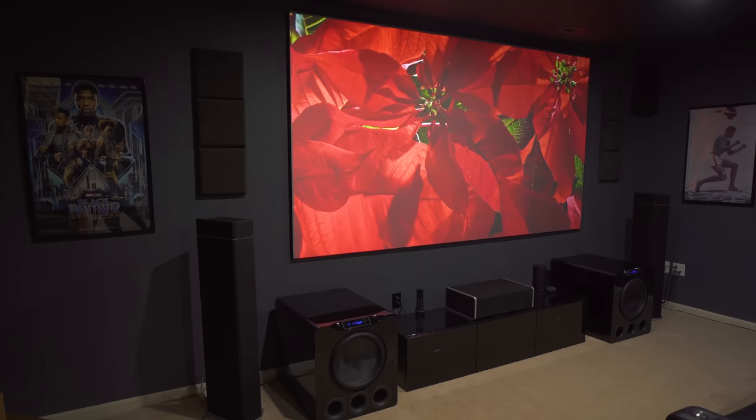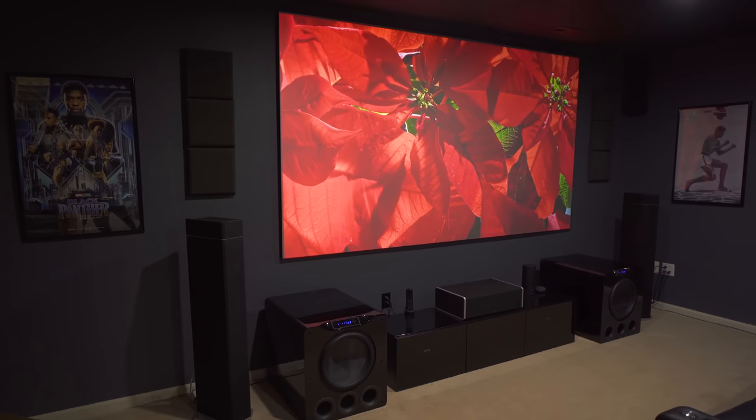What's up guys, it's Chris Majestic and I have a really quick video for you today. If you're looking for a cheap and easy way to improve your experience in your home theater, today we're going to talk about some best practices for painting, treating, and choosing furniture for your room.